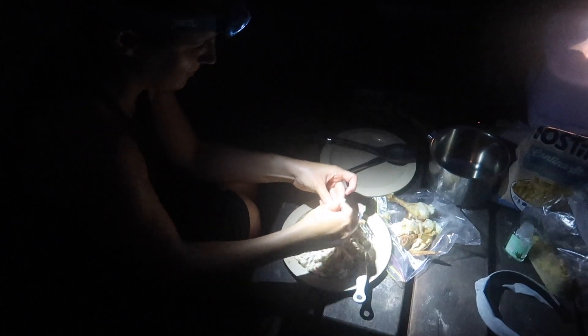We just made it back to camp. It was a long walk but it was totally worth it, and now we're going to get some dinner going. Making dinner by headlamp.